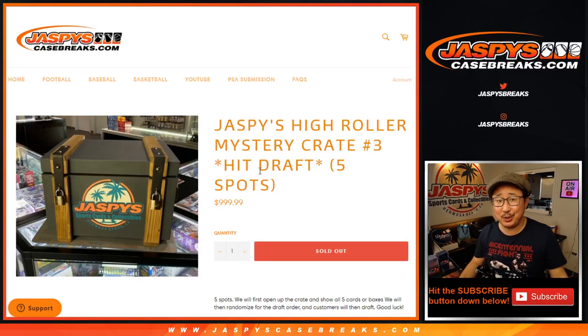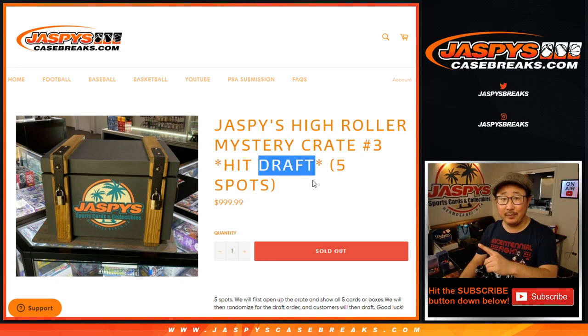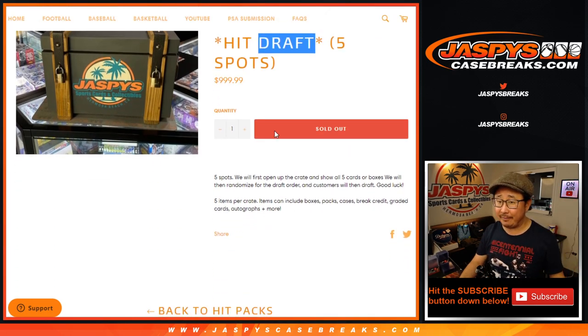Hi everyone, I'm Joe for Jaspi's CaseBreaks.com with a crate break this time. Jaspi's High Roller Mystery Crate No. 3. It's a draft as well — it's a five-spot draft.